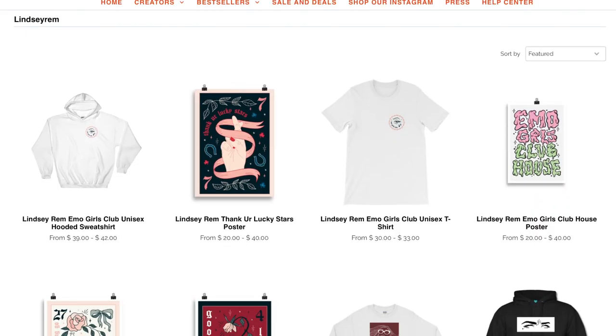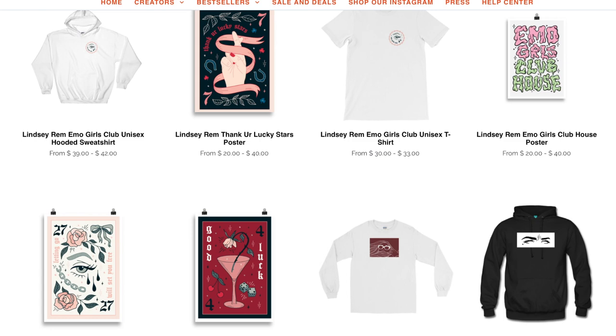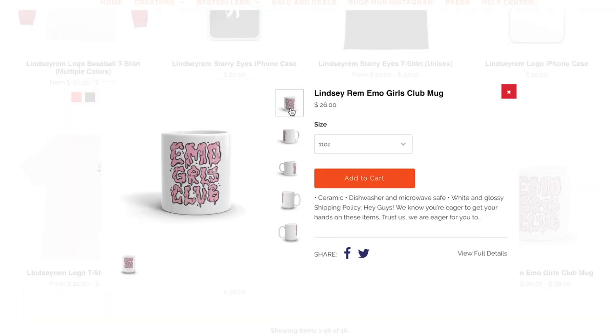I just released my second drop of merchandise. The first one had just a t-shirt, sweatshirt, and some phone cases, but now we also have posters of some of my design artwork and there is also a really cute emo girls clubhouse mug. A couple people have already received theirs but a lot is in the mail, so please send me photos once you receive them. I am so excited.